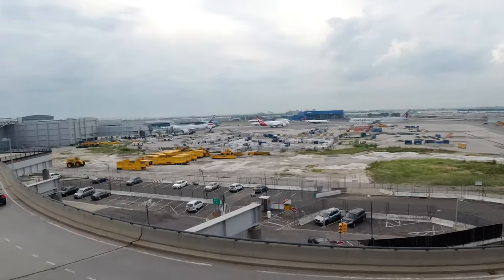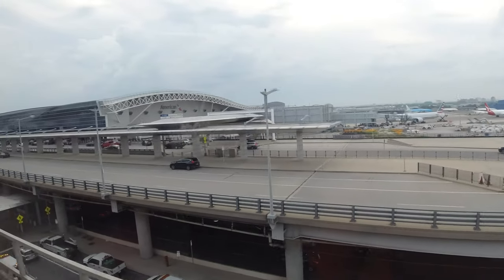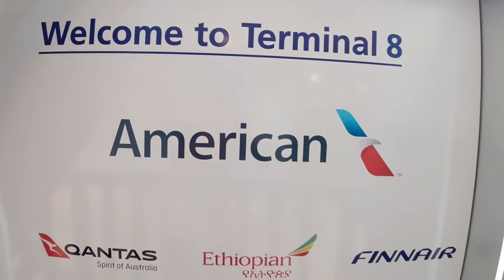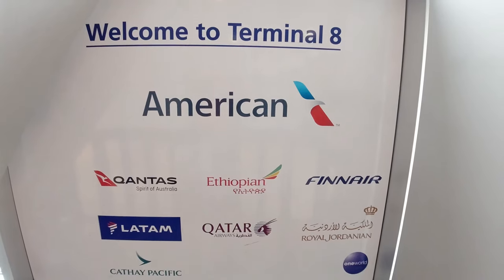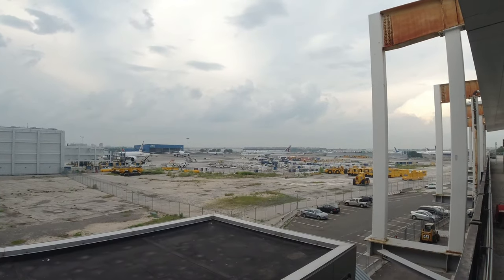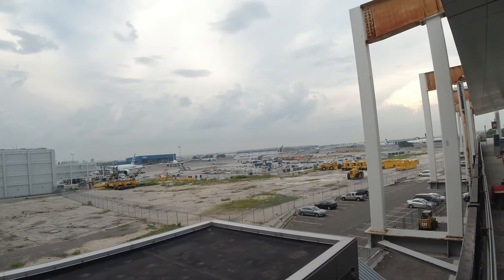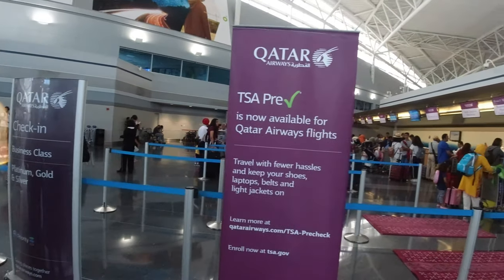T8 is the home of American and a few of its oneworld partners. Qatar Airways' evening flight arrives and departs from this terminal. Why its morning flight departs from Terminal 7 and its evening flight departs from Terminal 8 is beyond me.